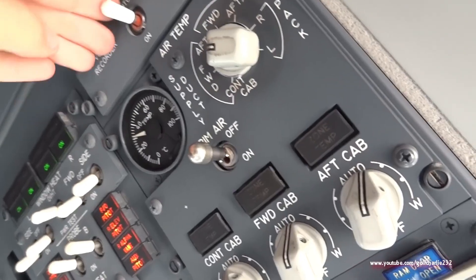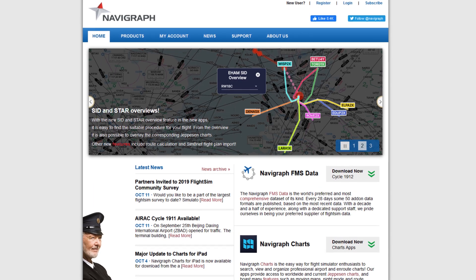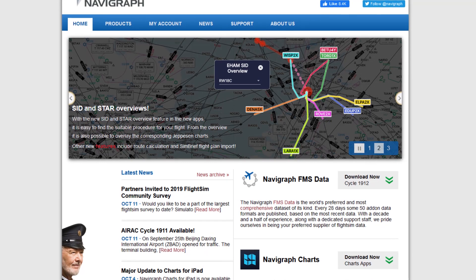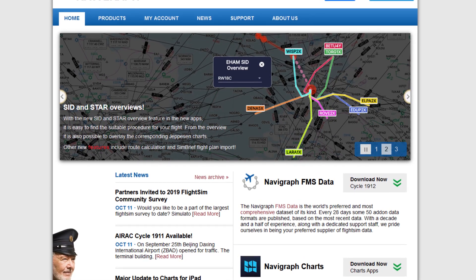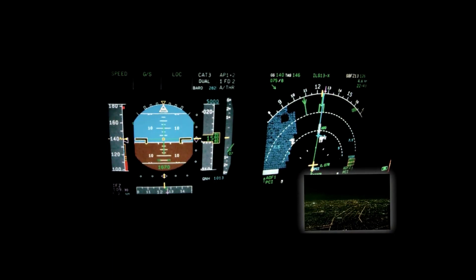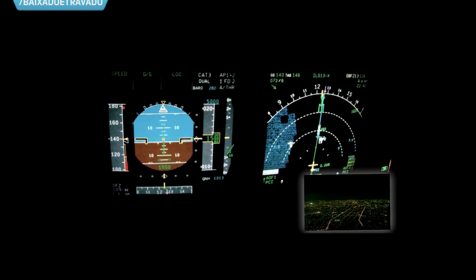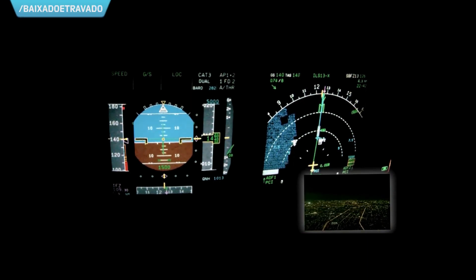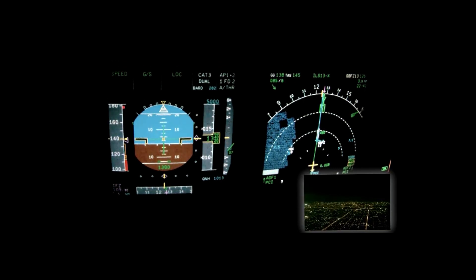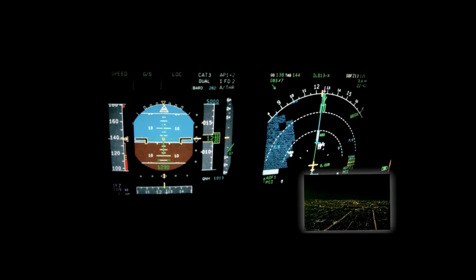Now we know how the FMS figures out where we are — but what about everything around us? All FMS contain a navigation database, updated every 28 days to ensure the contents are current, resulting in AIRAC cycles. So what does the database contain? Waypoints and intersections, airways, radio navigation aids including DME, VORs, non-directional beacons (NDBs), and instrument landing systems (ILSs). It has airports, runways, standard instrument departures (SIDs), standard terminal arrivals (STARs), holding patterns, and instrument approach procedures. Pretty much all of the navigation information required for your flight is saved locally in your FMC — you just need to set your position correctly and create your flight plan.